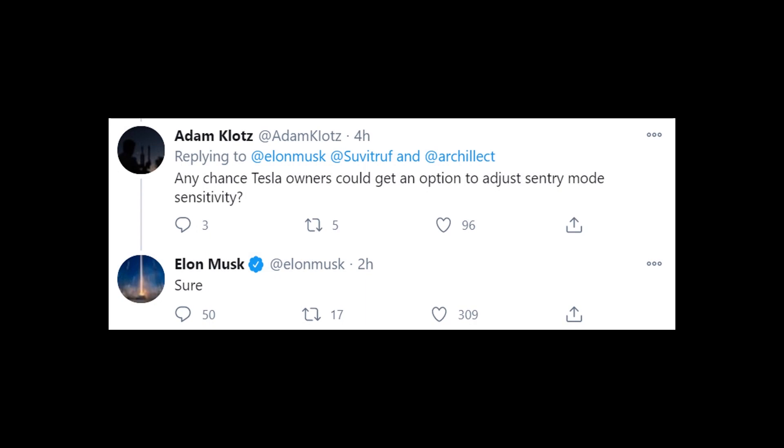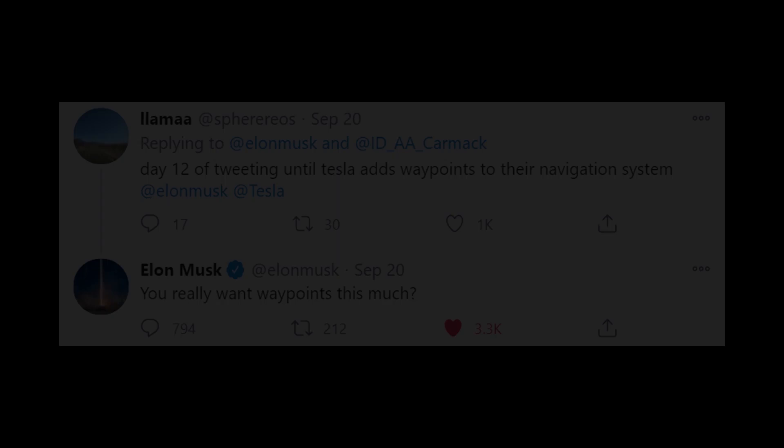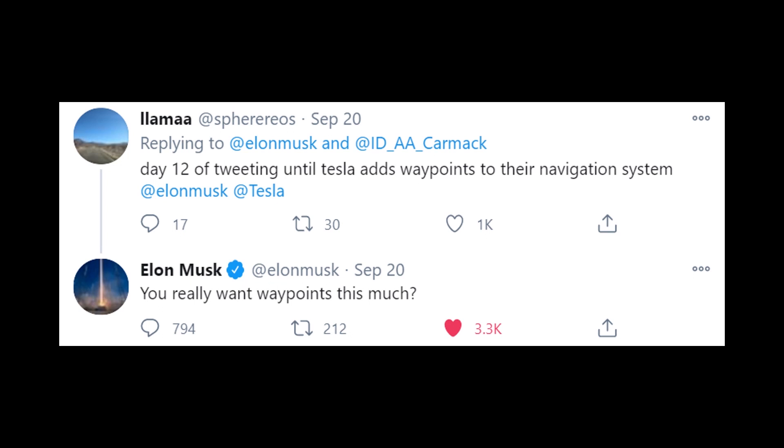Here are a few smaller things I expect based on tweets Elon Musk has responded to. Adam Klotz on Twitter asked Elon about adding an option to adjust sentry mode sensitivity, and Elon Musk said "sure." Being able to adjust that sensitivity would be especially useful for what the cameras capture, helping the car better differentiate between things that matter and things that don't. I also believe we'll see waypoints added to Tesla's navigation system, most likely in version 11.